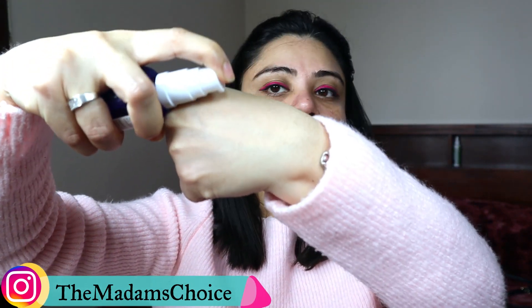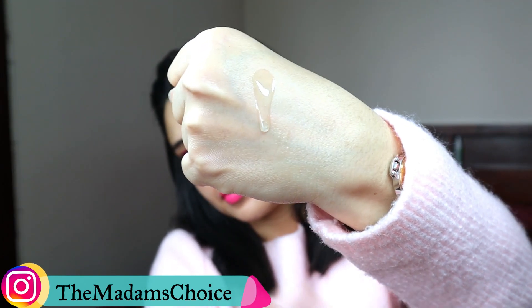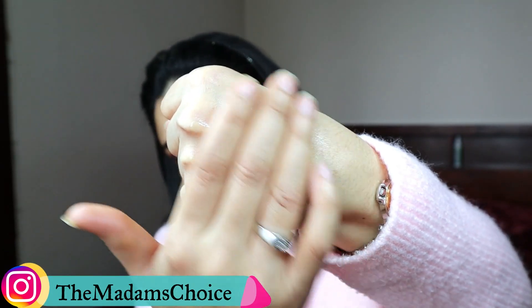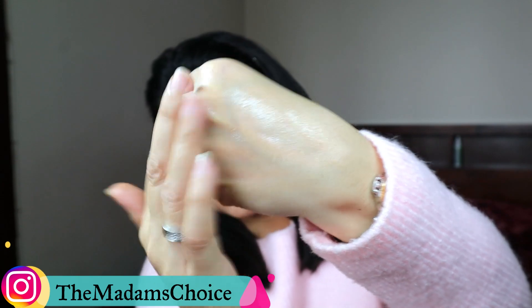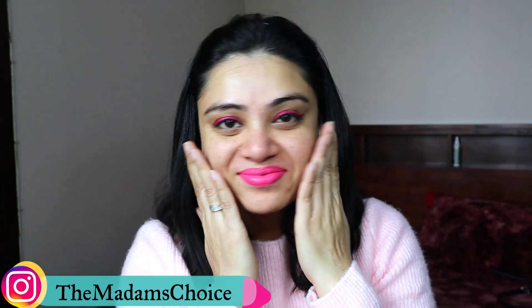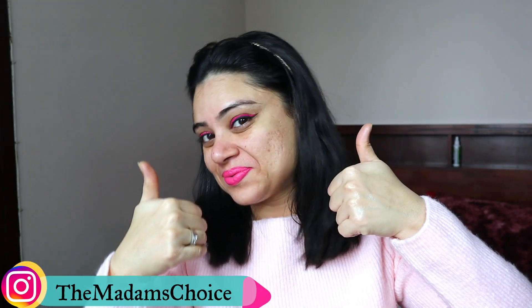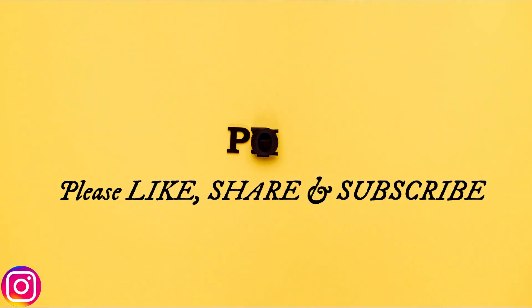I have tagged the product for you — go check it out in the description section where you can see and buy the product. This was today's video. I hope you liked it. If you did, don't forget to give it a big thumbs up and subscribe to my channel, as I come up with lots of interesting DIYs and product reviews. I will see you very soon in the next video. Until then, please take care of yourself — you are beautiful, stay beautiful, and be beautiful. God bless you. Bye!